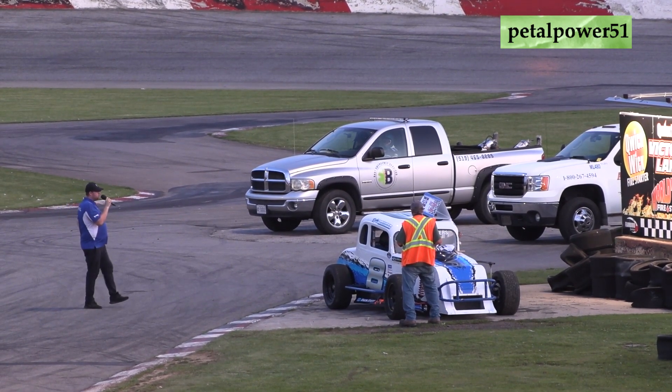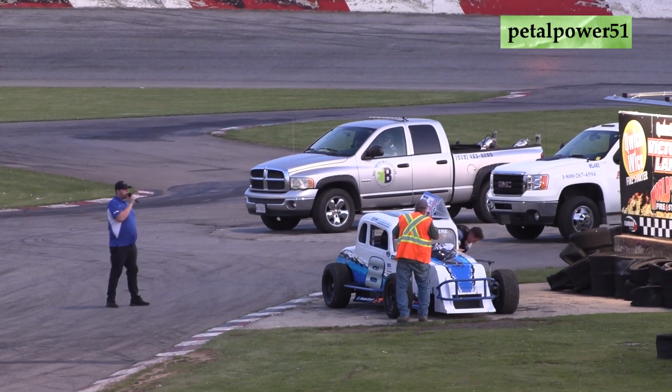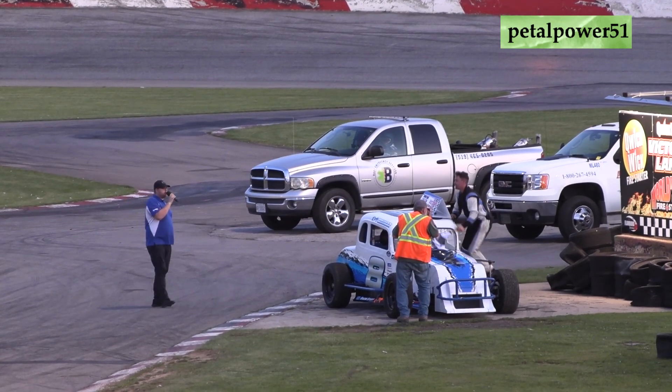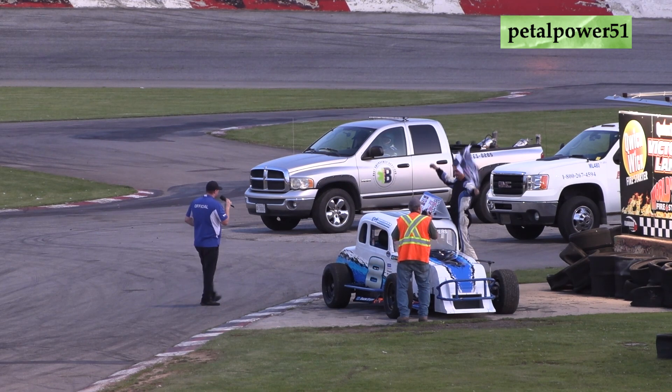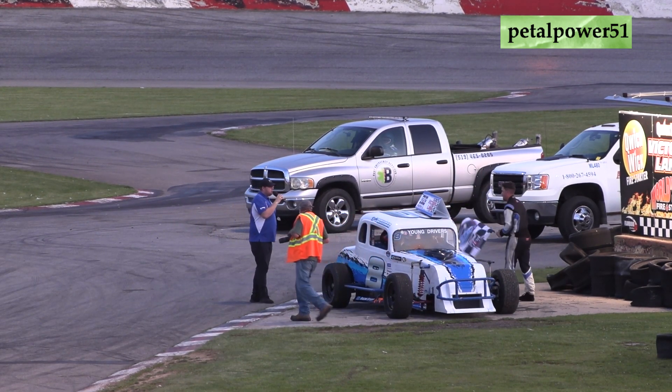Down here in Victory Lane — an epic race, Victory Lane for the Young Drivers Canadian Vintage Modifieds here on WOW One Day Painting Night for the Vintage Modifieds. He's going to climb from the car and grab the checkered flag. Fans, put your hands together for your feature winner, the 8 of Ricky Willinger!